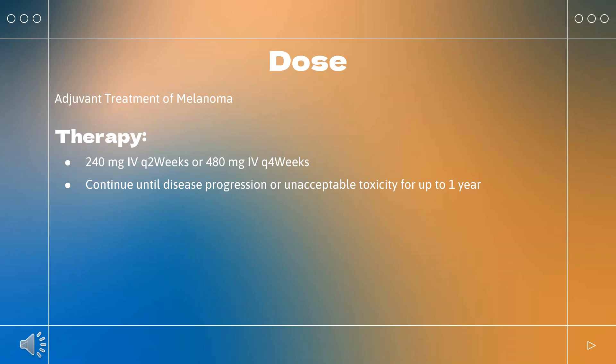Hepatocellular carcinoma (HCC): Indicated in combination with ipilimumab for HCC in patients previously treated with sorafenib. Single agent indication was voluntarily withdrawn in the U.S. by the manufacturer in July 2021 based on failure to show a statistically significant benefit in overall survival compared to nivolumab and sorafenib combined.